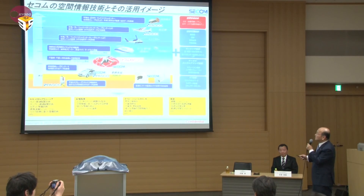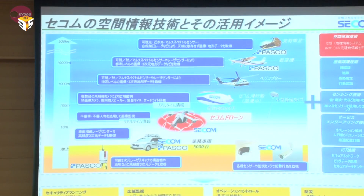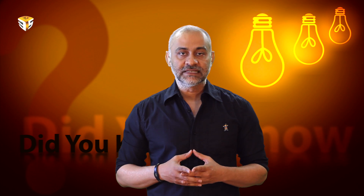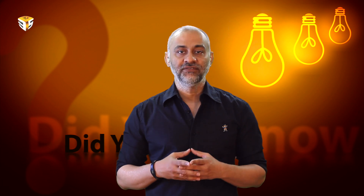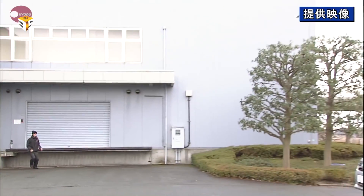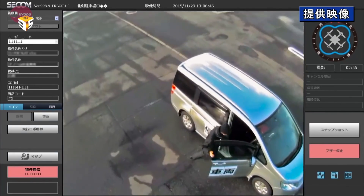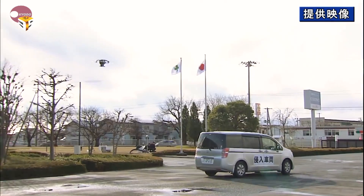According to company officials, the service is expected to be used at large-scale factories and commercial facilities. Using the drone is more efficient than installing fixed security cameras because it can acquire clear images of license plate numbers, types of vehicles, as well as people's faces and clothing by approaching targets from above.